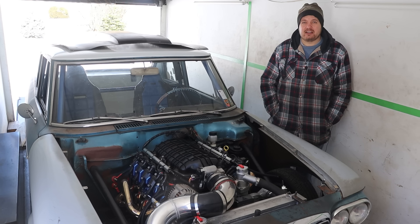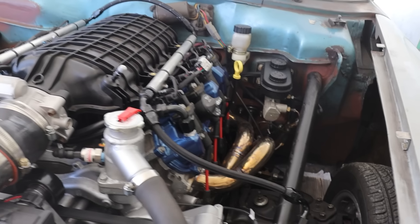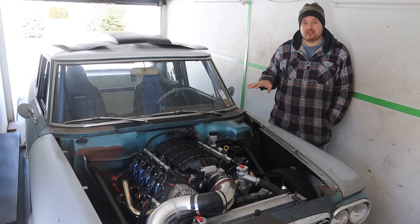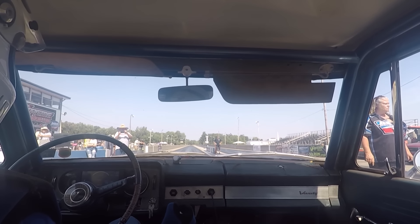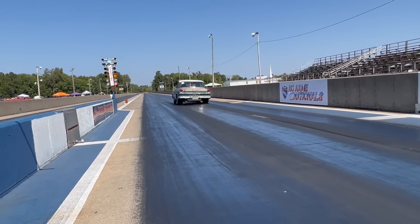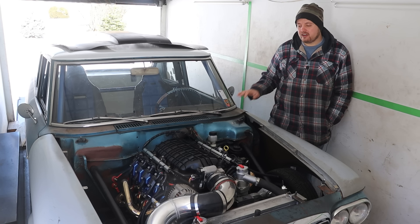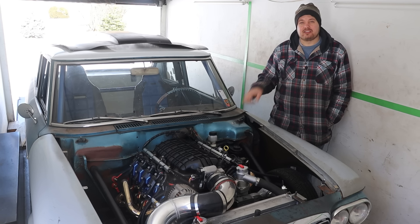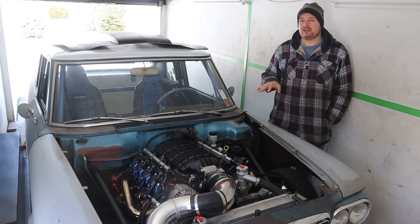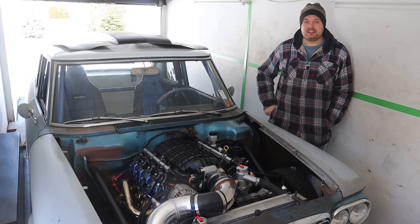All right, guys, it's been a minute. Today, you're going to see us dyno my 1963 Studebaker, which you saw us swap with a Gen 5 L83, a TKX 5-speed, and we've already run this car at the track. Today, we are in the search for optimizing this combination. If you guys saw the video where we ran this car at the track, you will know that I was a little bit disappointed with the performance. So the goal for today was, hopefully, we would see some pretty big gains.